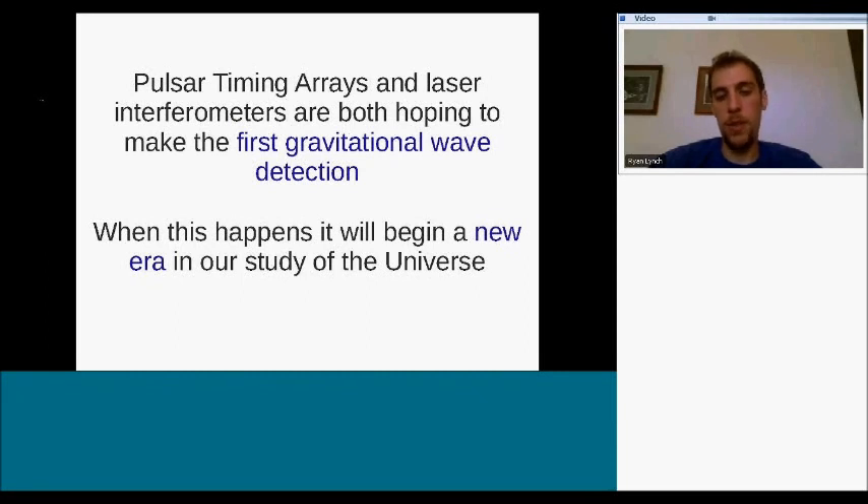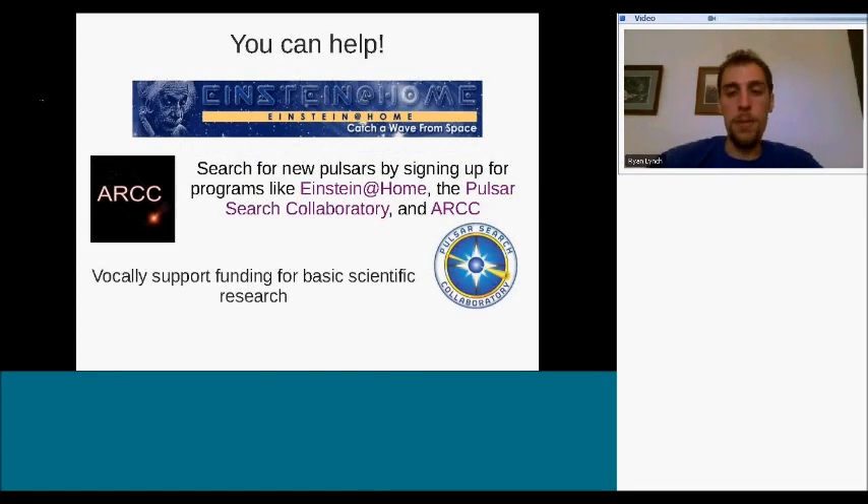When we make this first detection, it will start a whole new era of astronomy. You can help: students in the Pulsar Search Collaboratory and the Arecibo Remote Command Center are already helping search for pulsars. You can also download Einstein@Home, an app that runs in the background using spare CPU cycles to analyze pulsar data, and supporting funding for basic scientific research is another great way to contribute — these projects have great value and are not very expensive.